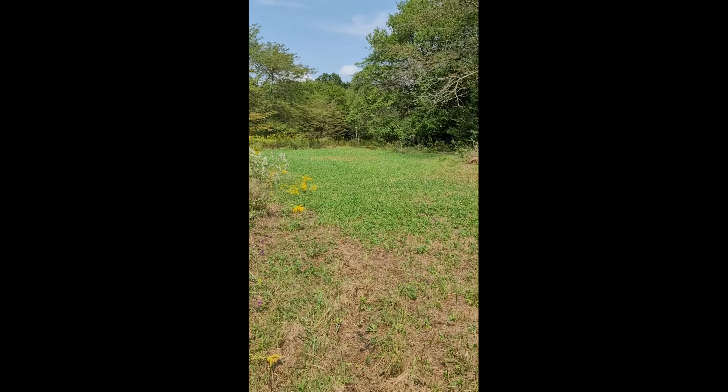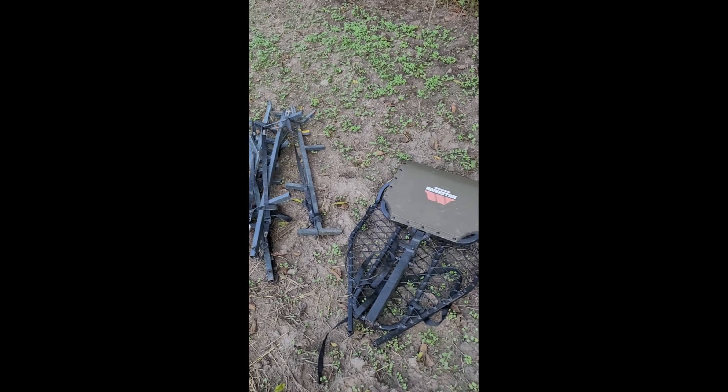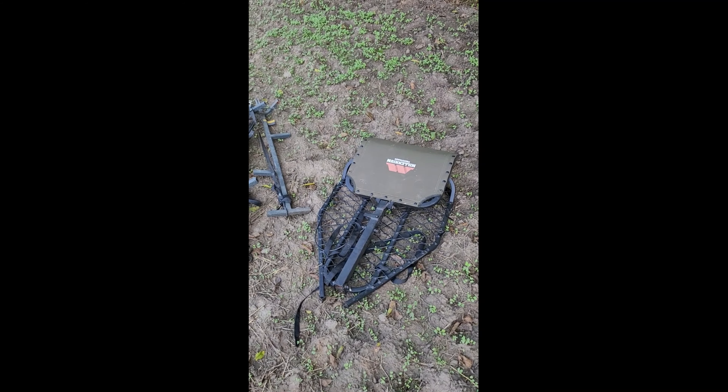If you watched our video labeled 'Food Plot Magic: Turn a Weed Patch into a Food Plot in Three Hours,' Levi was talking about the stand of clover we had. I mowed it down pretty short about two weeks ago and it's starting to grow back really nice. We've got a lot of clover in here and over here we've got a nice patch of clover as well.